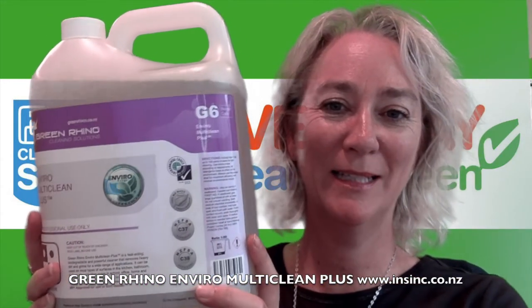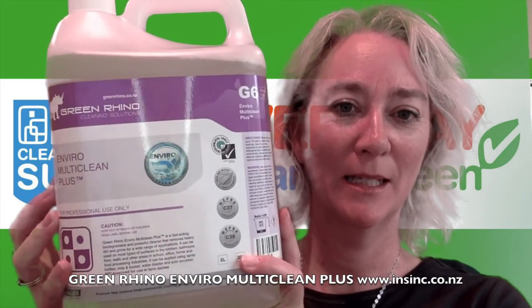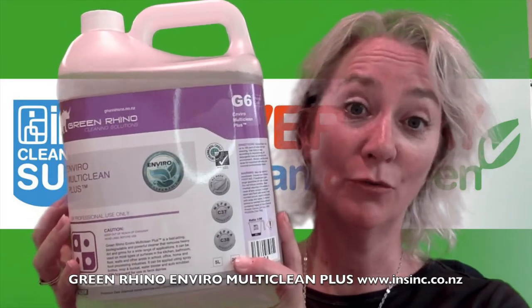Hi, Stephanie from NSYNC Products. This is the Green Rhino Enviro MultiClean Plus Heavy Duty Cleaner. This is a fast-acting biodegradable cleaner which is suitable for cleaning heavy dirt and grime.